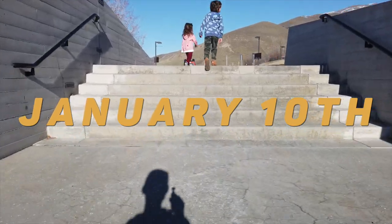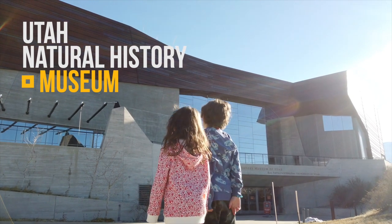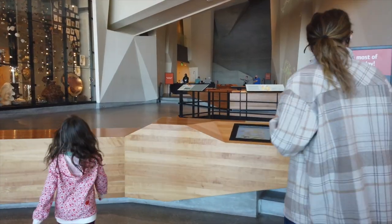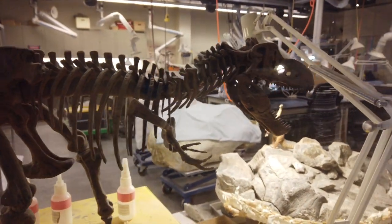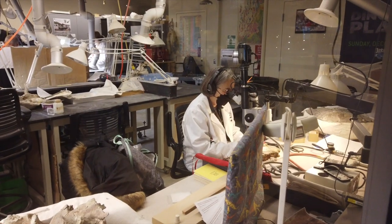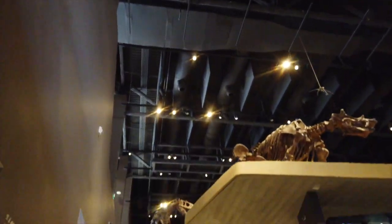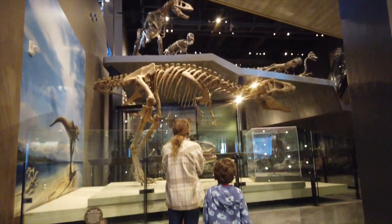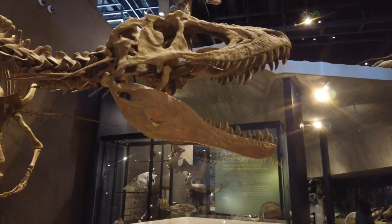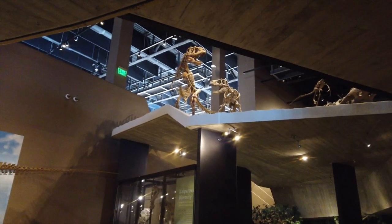The next morning we visited the Utah Natural History Museum. We had to make reservations online and luckily there was a time slot available. The kids were really excited - Parker was particularly excited about the first level, which was filled with dinosaur fossils. Parker and Emery were in awe looking at all the giant skeletons of creatures that once roamed the planet.